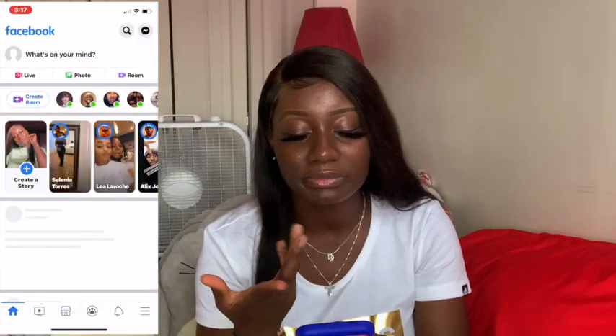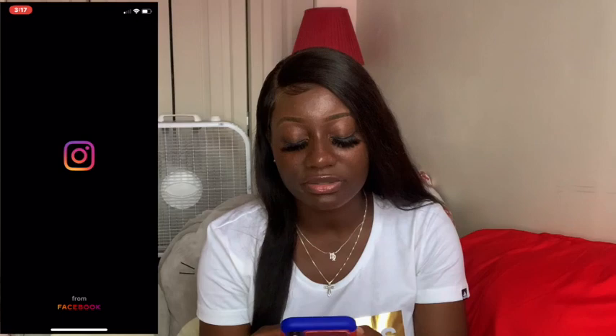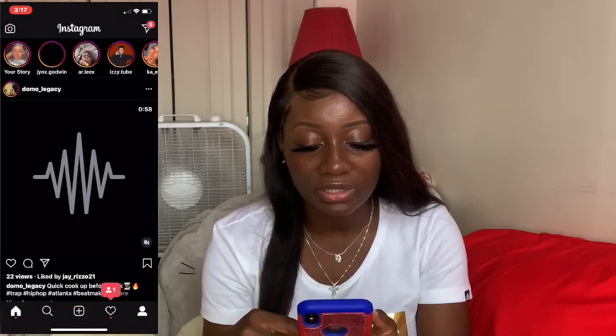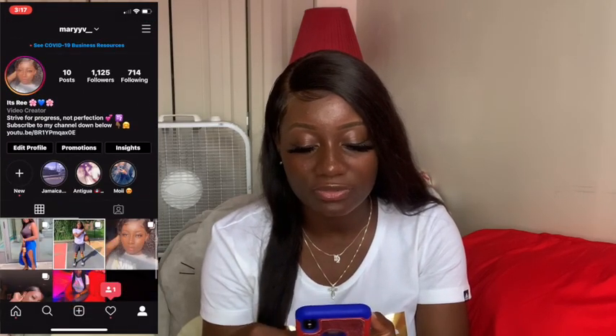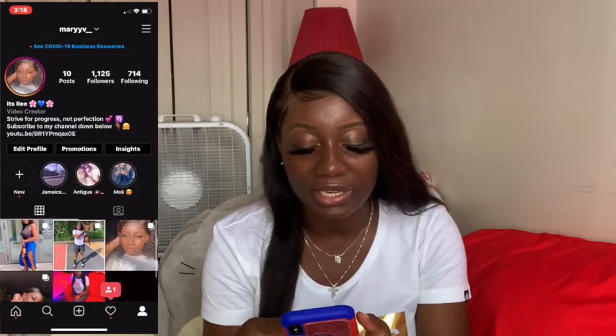Here we have the Social Media folder. I got Facebook — I use it just when I'm bored, just to see what's going on. I have a Followers app for my Instagram to see who's following me, who unfollowed me, who blocked me. Make sure you guys follow me on Instagram — like all my pictures and comment on some of them.